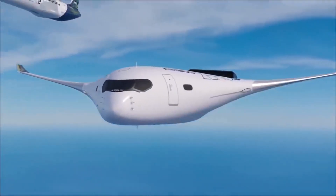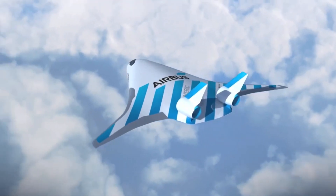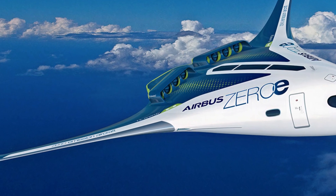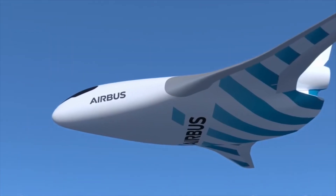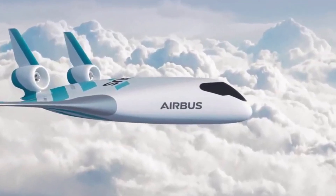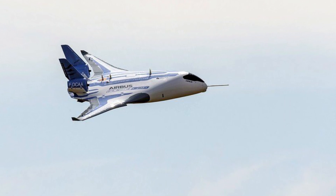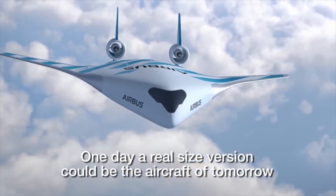Airbus is also considering alternative propulsion sources for the aircraft, according to Aviation Week. These include an eco-pulse system being developed by Safran and Daher that would use three electric rotors on each wing, powered either by batteries or an electricity-generating fuel-burning turbine engine. But rethinking the commercial jet is not so simple. After the engineers sign off on structure and efficiency, regulators, airlines, and others will want to evaluate the plane for everything from compatibility with existing airports to evacuation times to passenger acceptance.